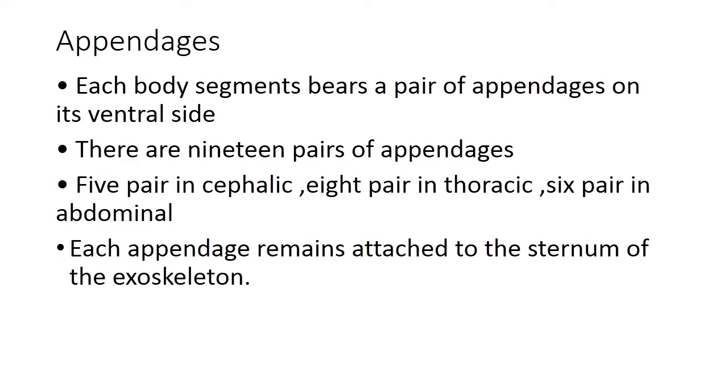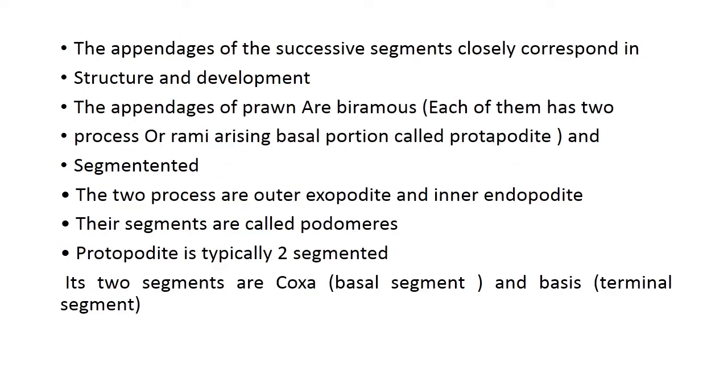Each appendage remains attached to the sternum of the exoskeleton. The sternum is the region on the ventral side where the appendage is attached. The appendages of successive segments closely correspond in structure and development. The appendages of prawn are biramous — each has two processes or rami arising from a basal portion called the protopodite. These are segmented, with the two processes being the outer exopodite and the inner endopodite. The segments are called podomeres.